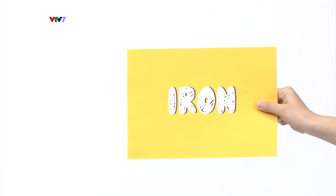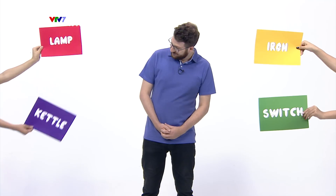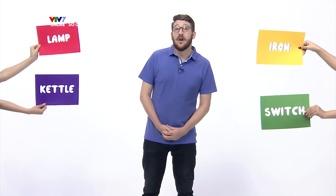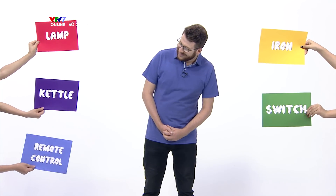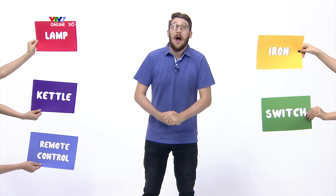I've had a really great time learning five new exciting words with you today. Let's say them all together one more time: iron, lamp, switch, kettle, and remote control. That's all we've got time for today, but I'll see you next time for five new English words every day. Bye bye!